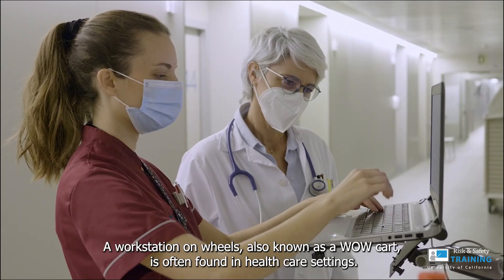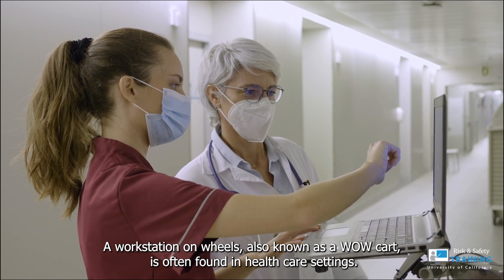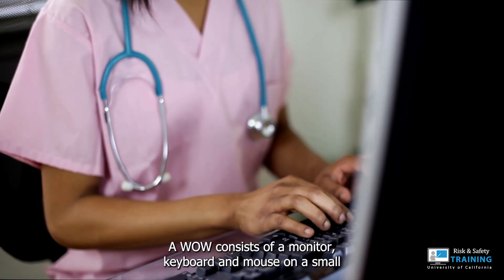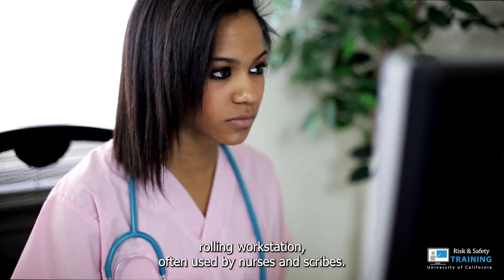Health System WOW Carts. A workstation on wheels, also known as a WOW cart, is often found in healthcare settings. A WOW consists of a monitor, keyboard, and mouse on a small rolling workstation, often used by nurses and scribes.